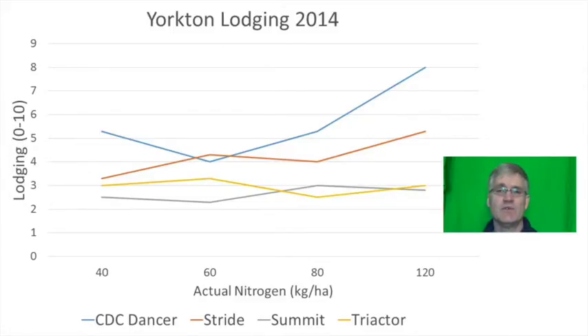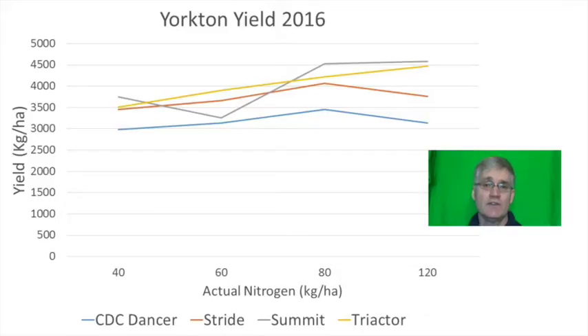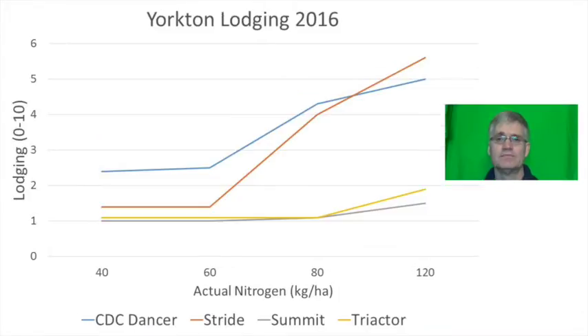For our study only CDC Dancer and Stride substantially lodged at 120 kilograms per hectare. On this figure a rating of 10 would mean the crop is flat to the ground. Summit and Triactor held up pretty well in 2014, which likely contributed to their higher yields. In 2016 the yield of Summit and Triactor responded again to nitrogen all the way to 120 kilograms per hectare, whereas the yield of CDC Dancer and Stride were more maxed out at 80. Lodging with CDC Dancer and Stride was more pronounced as nitrogen rates were increased, likely explaining why their yield maxed out at 80 kilograms per hectare.